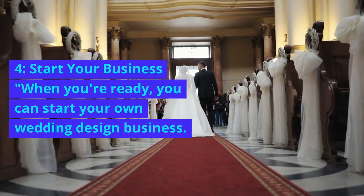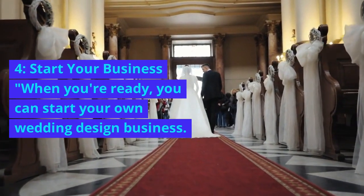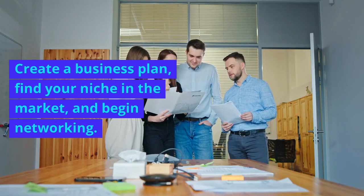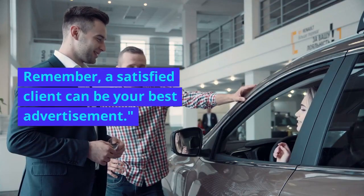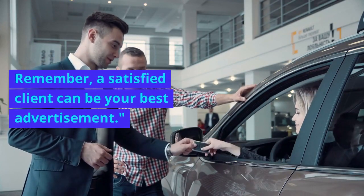4. Start your business. When you're ready, you can start your own wedding design business. Create a business plan, find your niche in the market, and begin networking. Remember, a satisfied client can be your best advertisement.